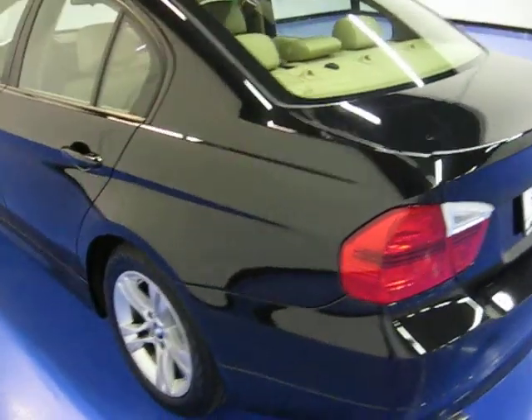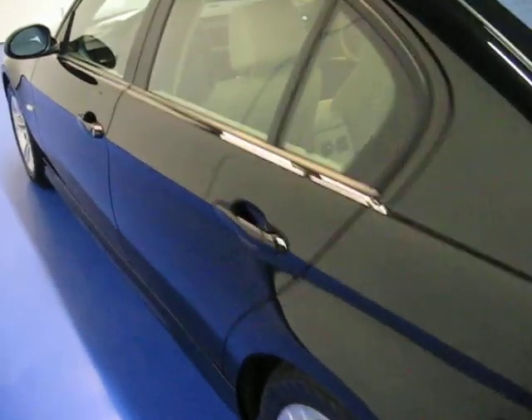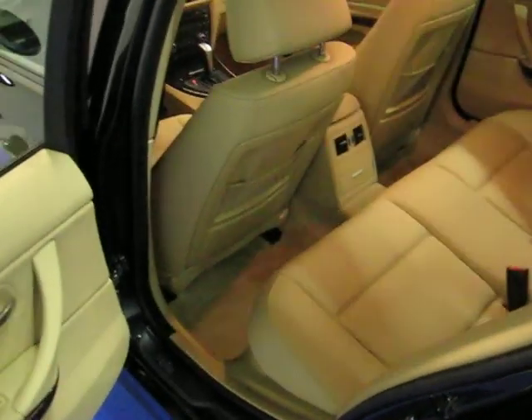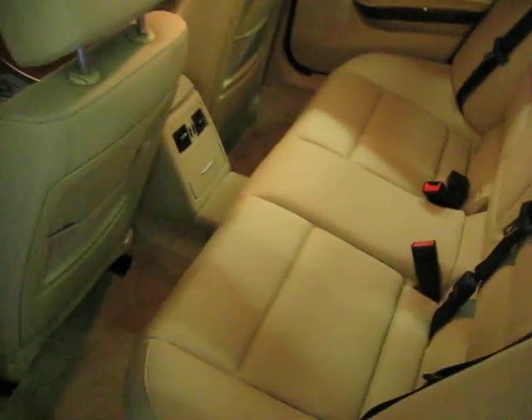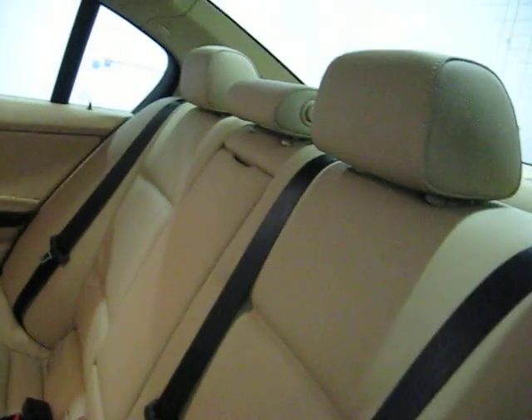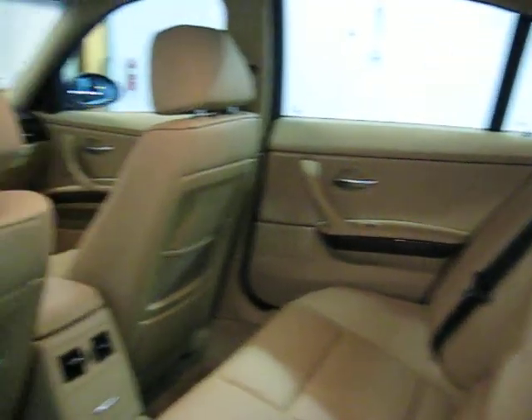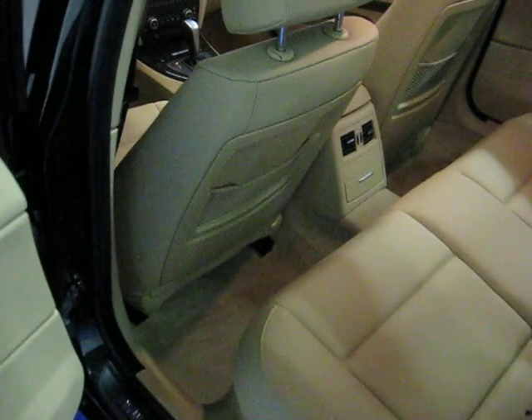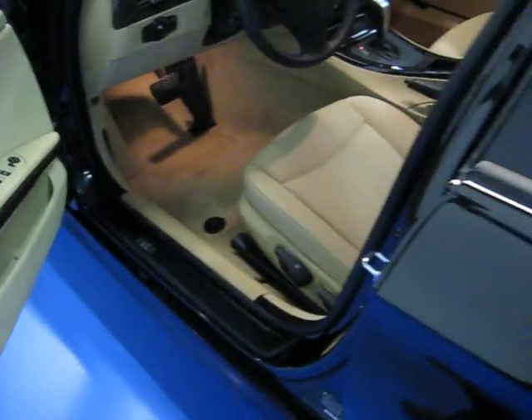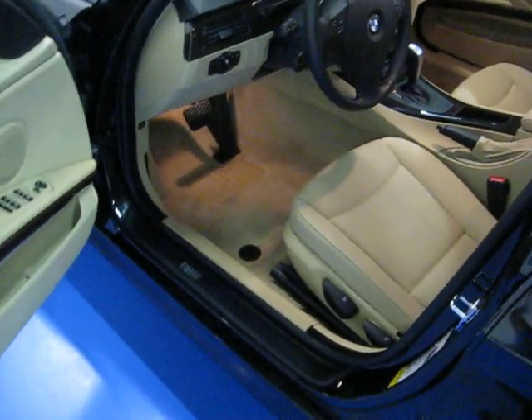That also includes maintenance coverage, which covers your oil changes and any service that you have to do — including brakes, everything but the tires. The car has been through a complete detail and has been completely reconditioned both inside and out. It's in absolutely perfect condition. It was a one-owner lease return, a local Minnesota car. Clean Carfax, no accidents, no paint work.